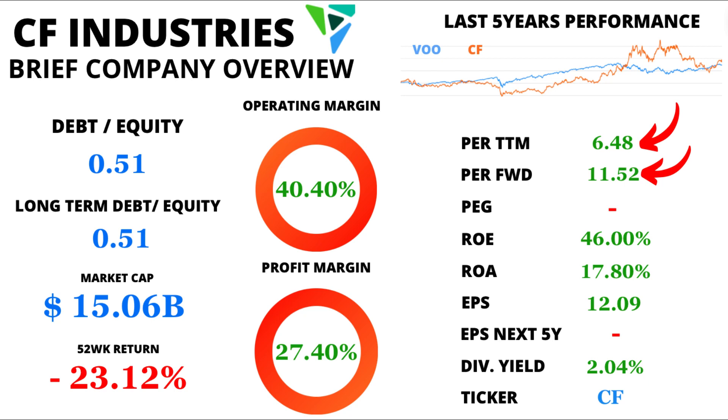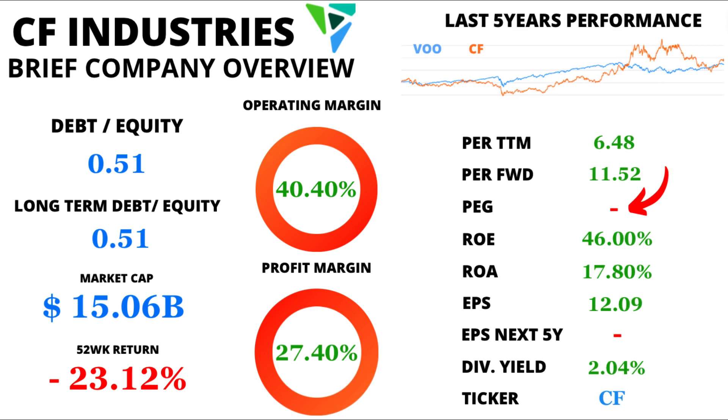CF Industries keeps us intrigued by maintaining a forward P/E of 11.52. This forward-looking metric suggests that investors have positive expectations about the company's future earnings potential and current undervaluation of the stock price. Next, the price-to-earnings-to-growth, or PEG ratio. Unfortunately, we don't have data for EPS next 5 years, so it is impossible to represent this ratio. But worry not — we've got plenty more to explore.